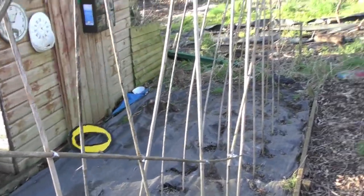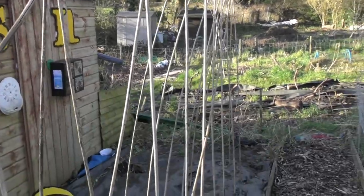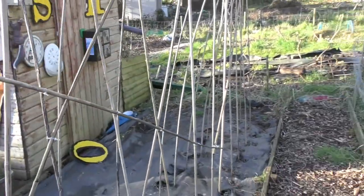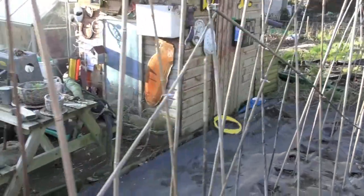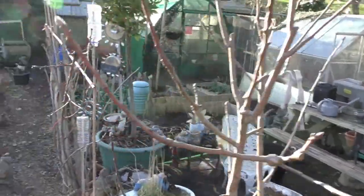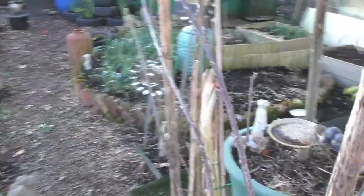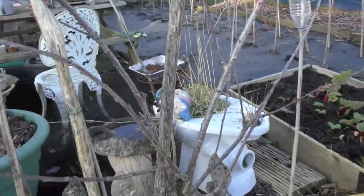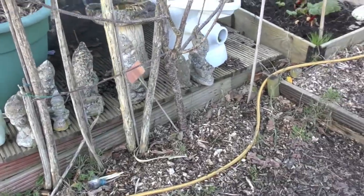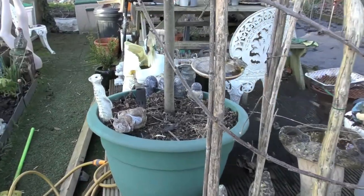You'll have to excuse the noise — you can probably hear the chickens. We've introduced three new chickens today; they've been separated for a while and today's the first day they've gone in, and to say they're disgruntled is an understatement. I'll just come back a little bit so you can see the cherry tree that I found as a skip find — it's doing really well, with lots of new growth on it.